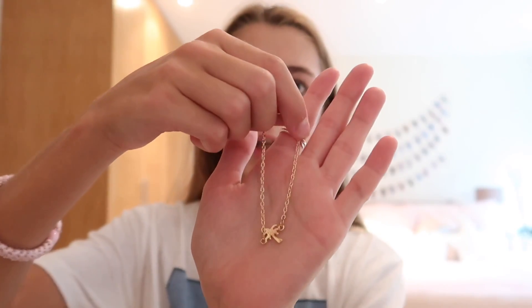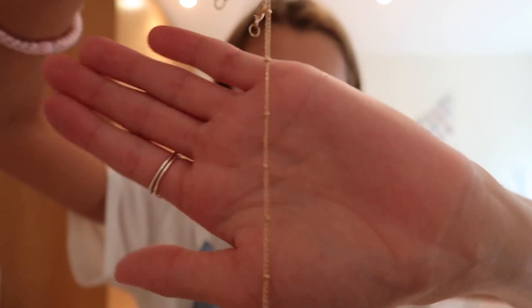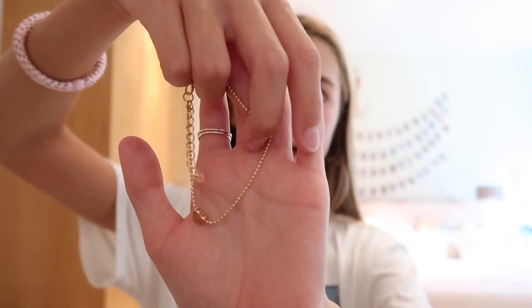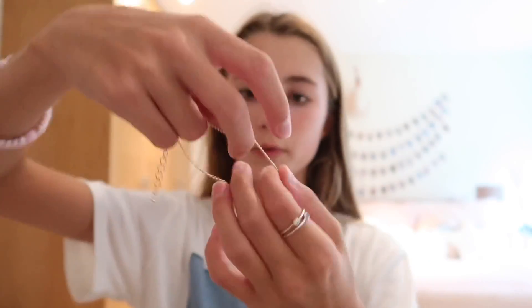The last jewelry piece is this anklet or bracelet set. I usually wear anklets more since I don't really like the feel of bracelets, so I'll probably wear these as anklets. It's a set: the first has a palm tree on it, the second is a plain chain with mini circles, then there's a rope one, another rope one with a shell on it, and lastly a heart one where the heart moves around. This set is so nice and I'll definitely be wearing it a lot.